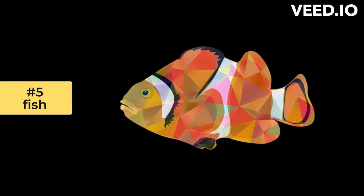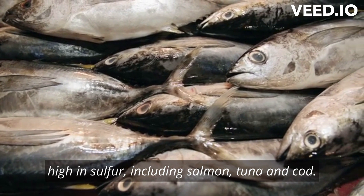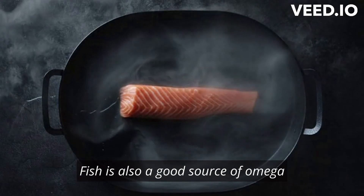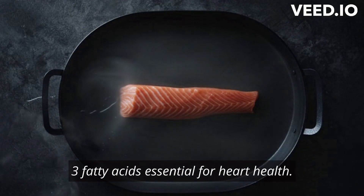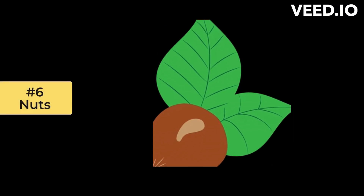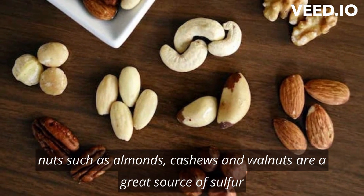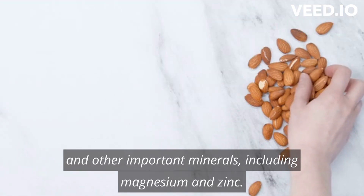Number 5: Fish. Many types of fish are high in sulfur, including salmon, tuna, and cod. Fish is also a good source of omega-3 fatty acids, essential for heart health. Number 6: Nuts. Nuts such as almonds, cashews, and walnuts are a great source of sulfur and other important minerals, including magnesium and zinc.